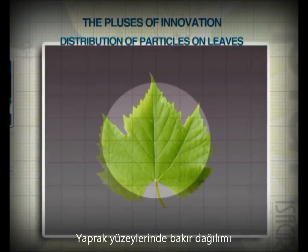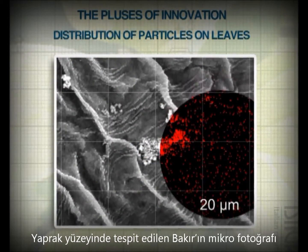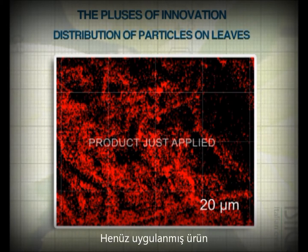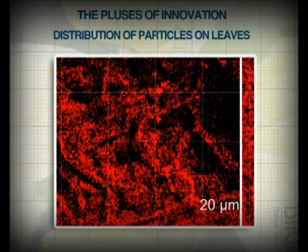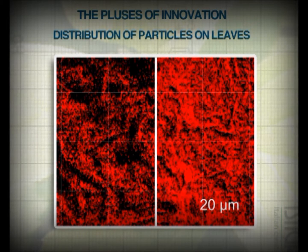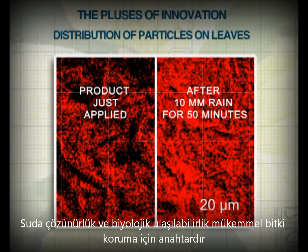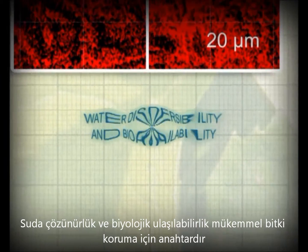Let's go further in the analysis of Isagro copper-based technology. The main subject is the distribution of the particles on the leaf surface. By using a stain to highlight the copper particles, we can see at the electronic microscope that the distribution of HAG-XWG on leaf surface proves to be uniform. Observation after a simulated runoff points out the true characteristics of the product: strong resistance to washout and high dispersibility, which leads to an even more uniform distribution of copper after rain. A good distribution of the product, as well as its bioavailability — the amount of copper ions released by the formulation — ensures very good crop protection, even in the hardest field conditions.